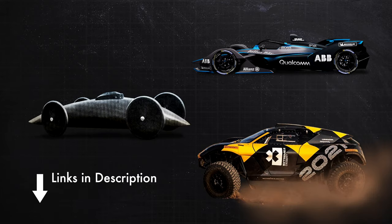Besides this list, a few more really cool EVs are linked in the description along with all sources and references. What do you think of the top five list? Drop a comment below with your favorite EV — maybe a really amazing one was missed. That wraps it up for today.